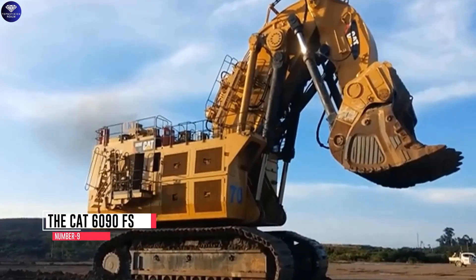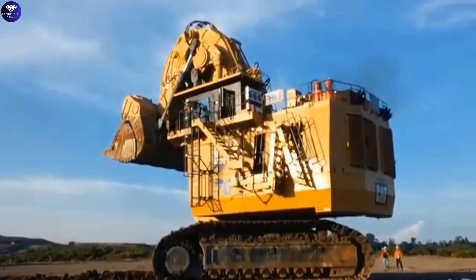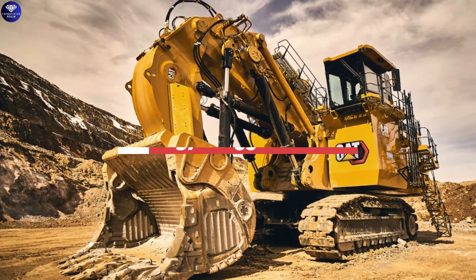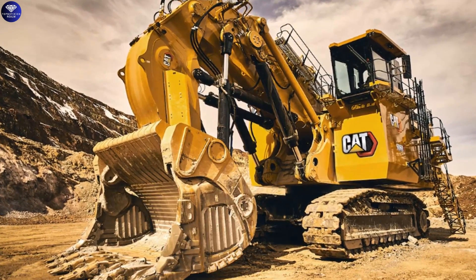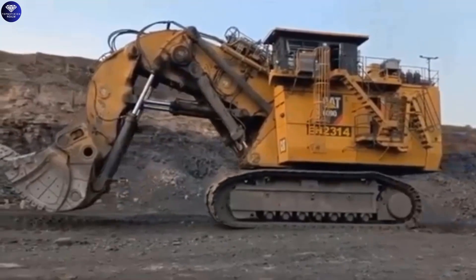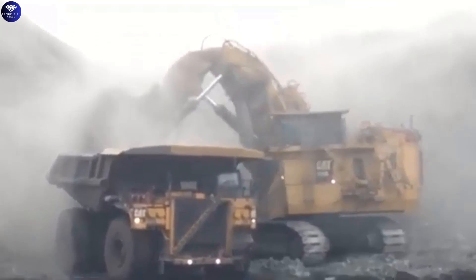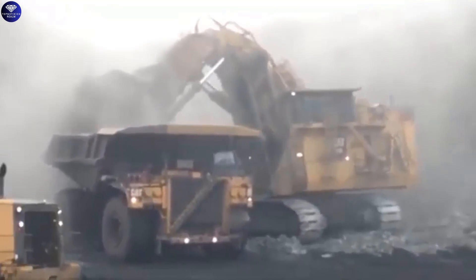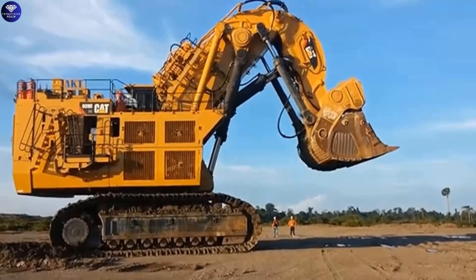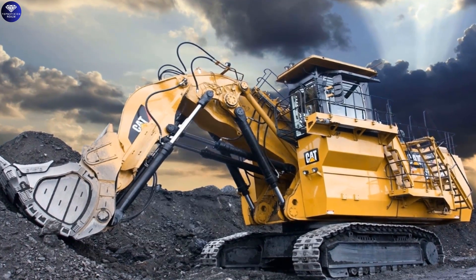Number 9: the CAT 6090FS is an enormous machine known for its wide payload range, making serviceability and productivity easier. Its standard bucket can hold 37 to 55 cubic meters and can carry up to 103 tons. Powered by two Cummins QSK60 engines, it generates 4,500 horsepower. Safety, productivity, and serviceability are top priorities, and the CAT 6090FS features a unique drive system balanced by a twin-engine concept for consistent operation.